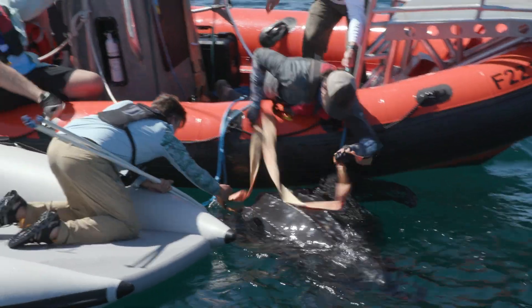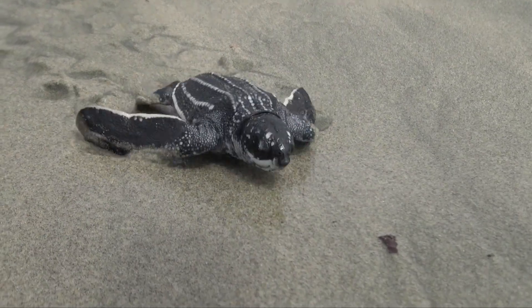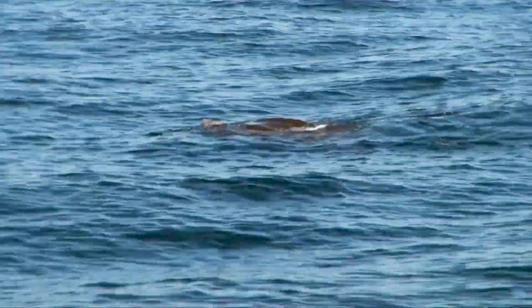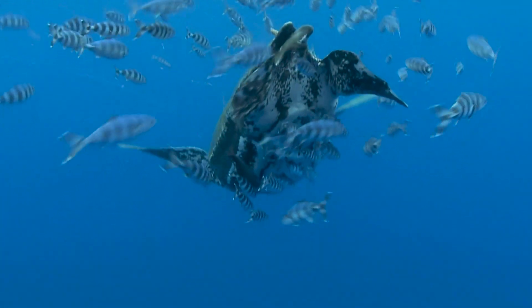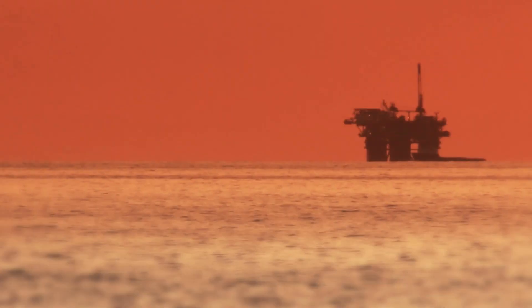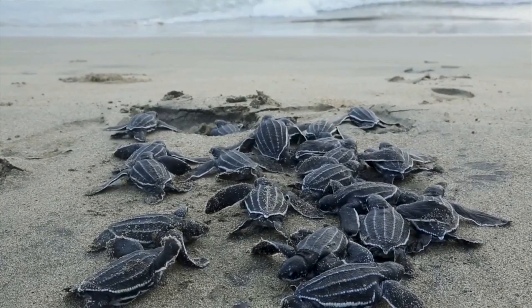Leatherback sea turtles globally have declined about 40% in the last three generations, so we're really concerned about their survival and recovery. By studying where leatherbacks occur in the Gulf of Mexico and how they use those habitats, we can better understand threats posed by different human activities, whether they be commercial fishing or things like oil and gas exploration. We can foresee how those things might negatively impact sea turtles and hopefully identify ways to prevent or minimize those risks.